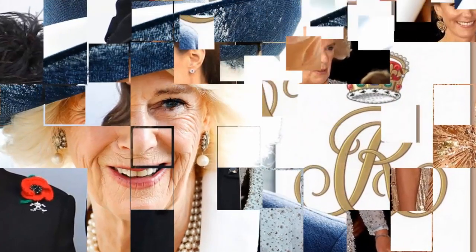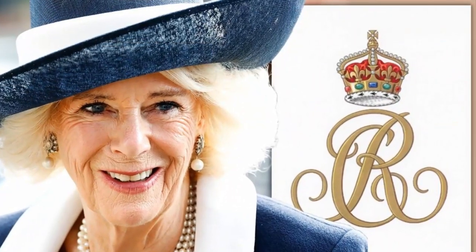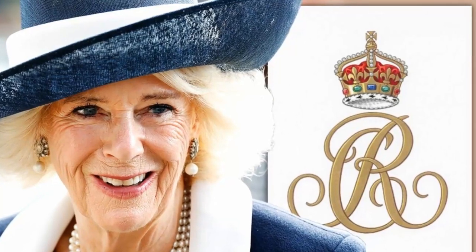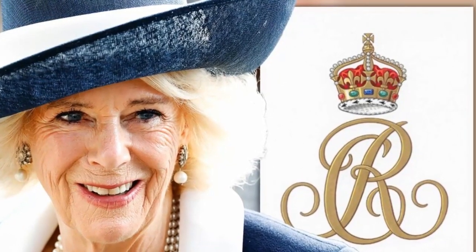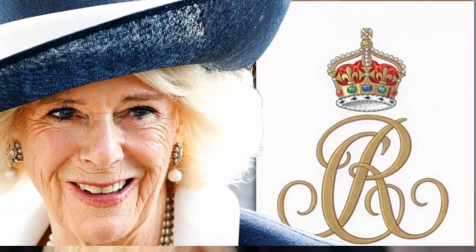And third, which inside the R, in a Scottish variation, the lord lion, king of arms, approved Scottish crown is displayed. The new cipher for the Queen Consort is noticeably more ornamental than the one for the king.